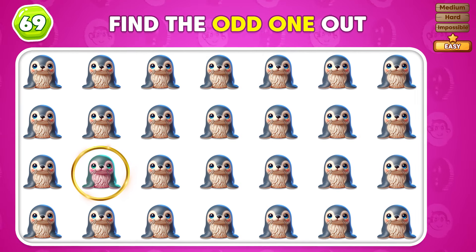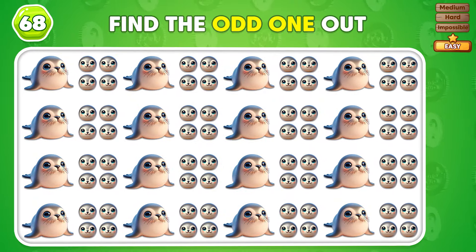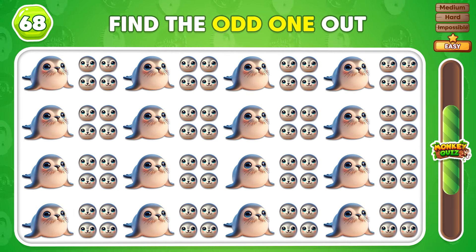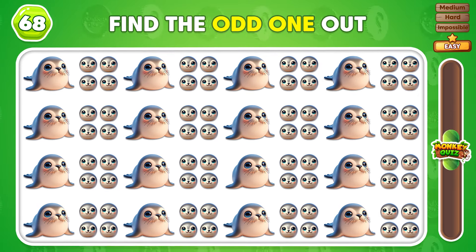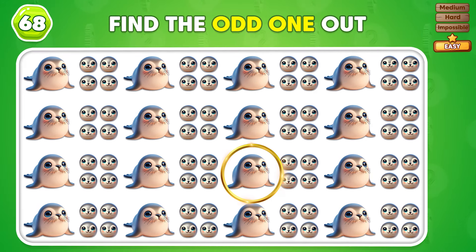You got it! Can you detect all the discrepancies in this picture? Here it is! This was really hard to spot, huh?